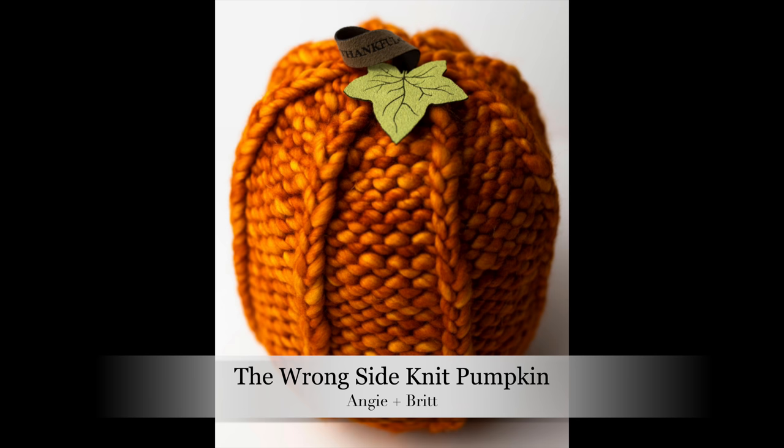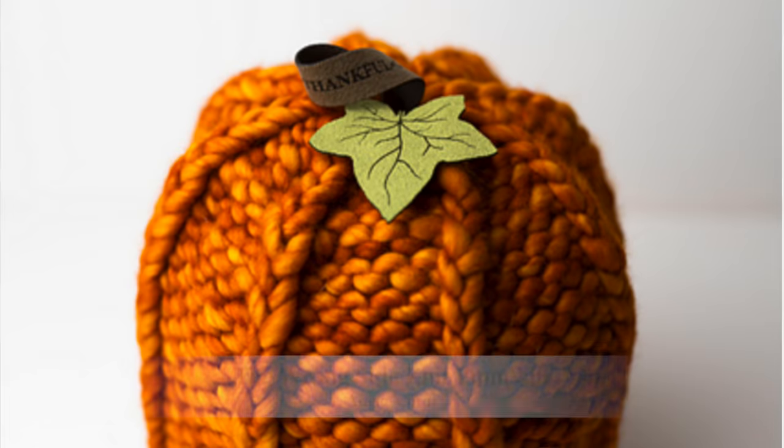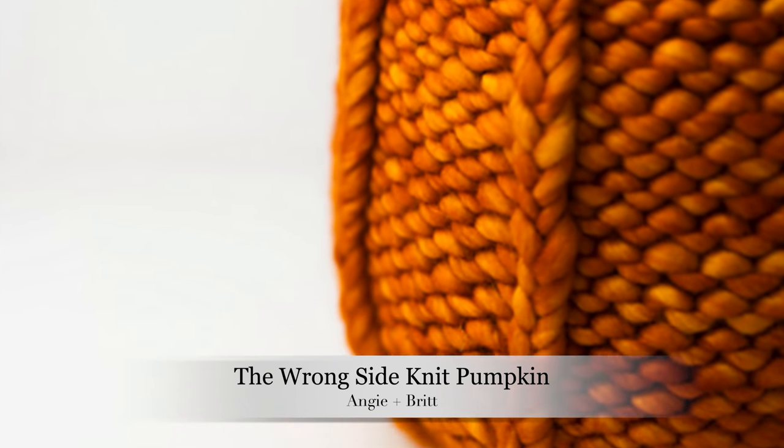Now we are on to our knitted patterns and the first one is the Wrong Side Knit Pumpkin by Britney Hatcher. When I came across this one on Pinterest I was really intrigued because it is a very simple pumpkin but it is really cute. This is a free pattern on her blog and she has a little story about how this pumpkin came about - it was a total happy mistake. I love when someone has a mistake and then turns it into something amazing and wonderful.